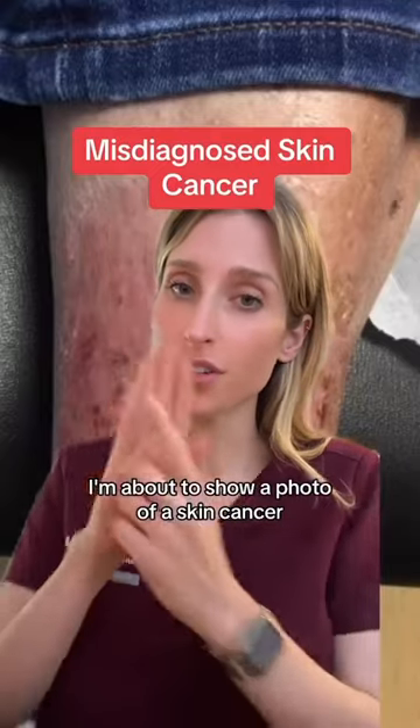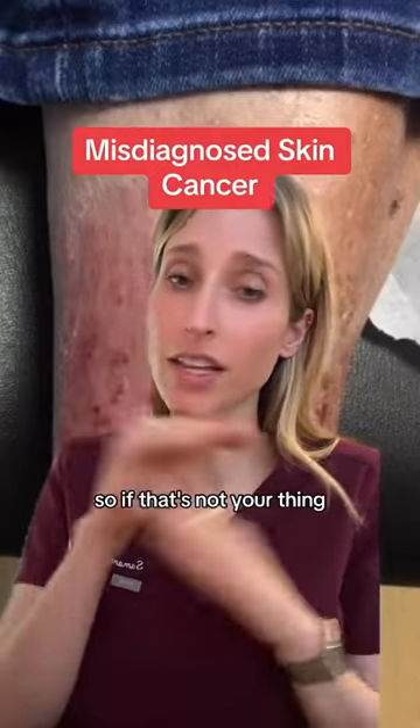Just a warning — I'm about to show a photo of a skin cancer that is essentially the size of my hand, so if that's not your thing, get out now.